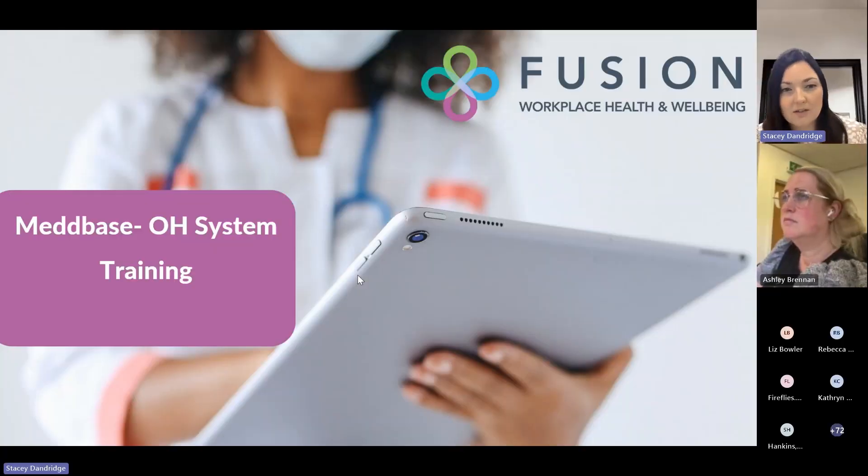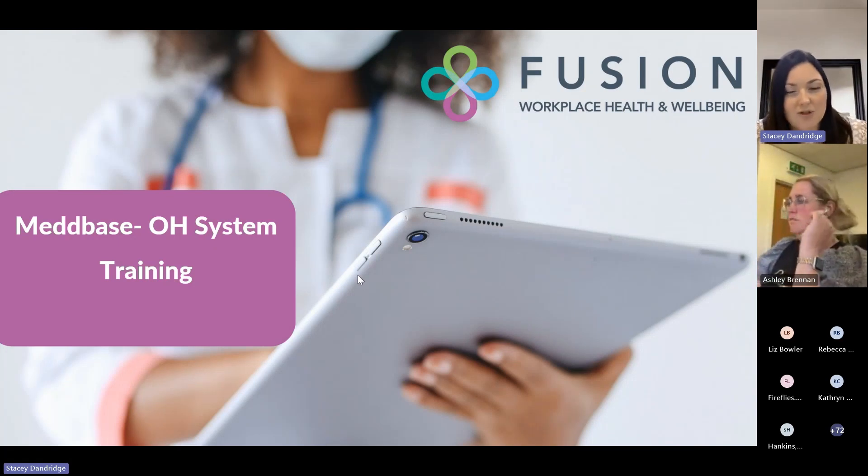Good morning everyone. Thank you for joining me this morning. For those of you that haven't met me before, my name is Stacey Dandridge and I'm one of the key account managers here at Fusion Occupational Health. I'm really excited to be showcasing our new case management system to you this morning.